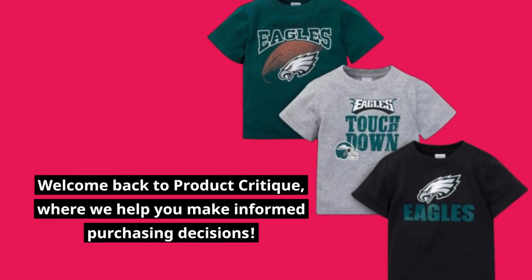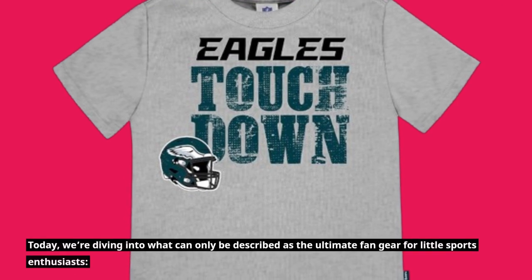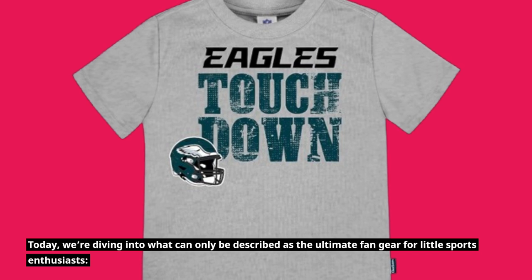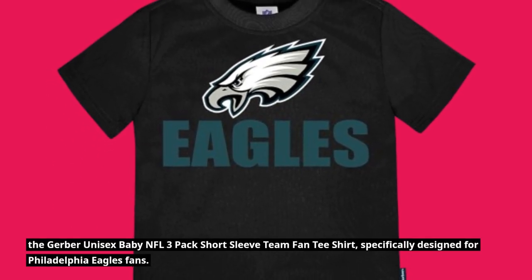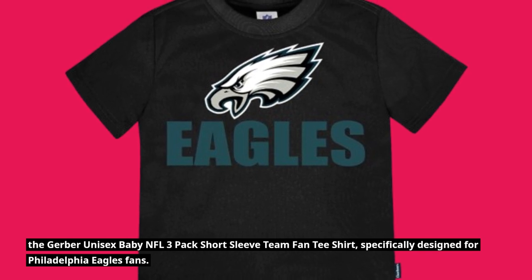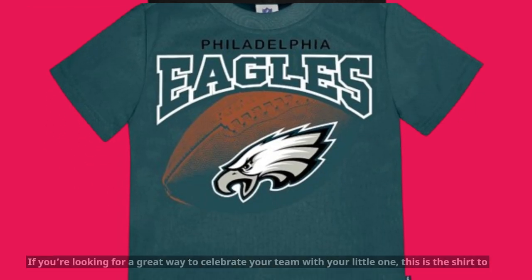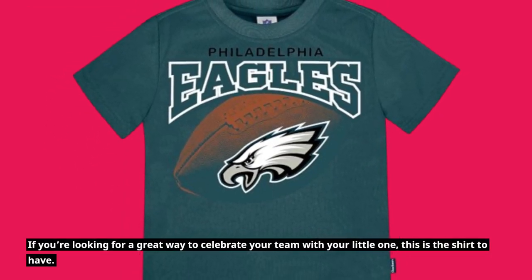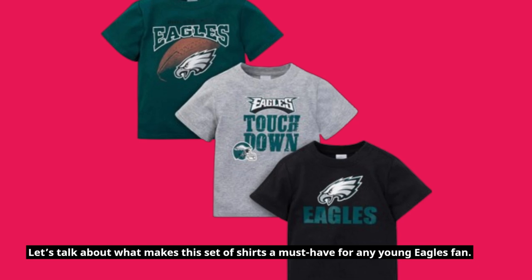Welcome back to Product Critique, where we help you make informed purchasing decisions. Today we're diving into what can only be described as the ultimate fan gear for little sports enthusiasts: the Gerber Unisex Baby NFL 3-Pack Short Sleeve Team Fan T-Shirt, specifically designed for Philadelphia Eagles fans. If you're looking for a great way to celebrate your team with your little one, this is the shirt to have.